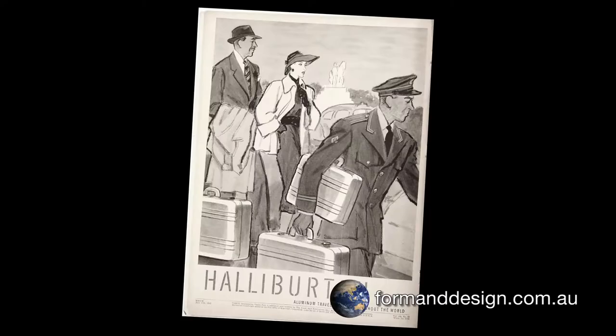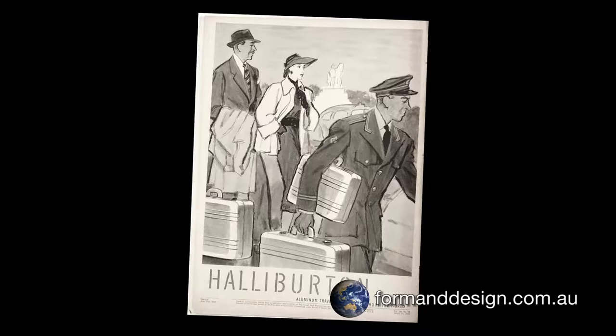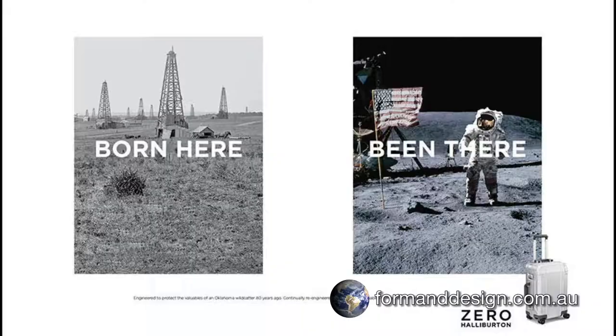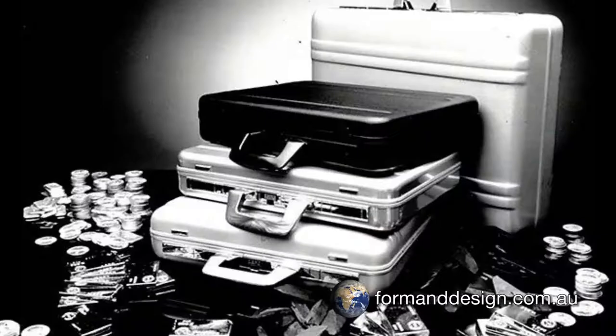Zero Halliburton's classic aluminium range of luggage made its debut in 1938. Since then, Halliburton has become synonymous with ruggedness and reliability. The classic range of luggage has been updated several times throughout the years, but it still retains the iconic features that relate back to its origin.